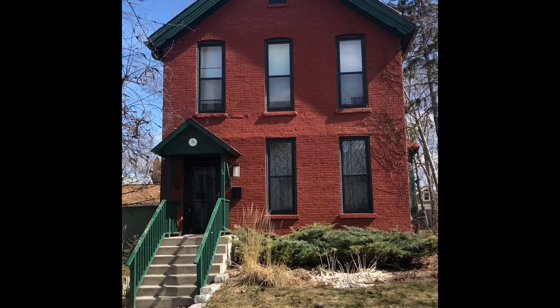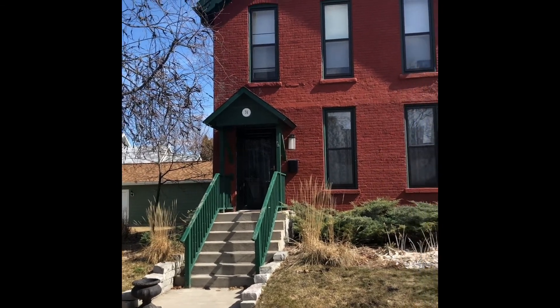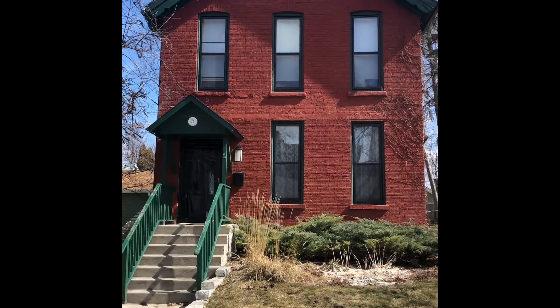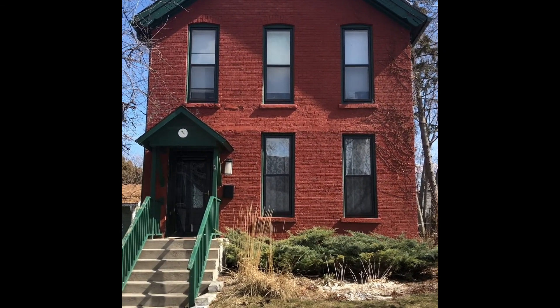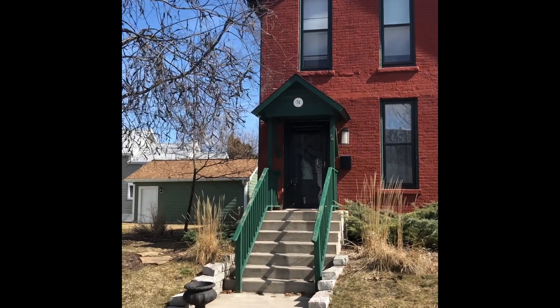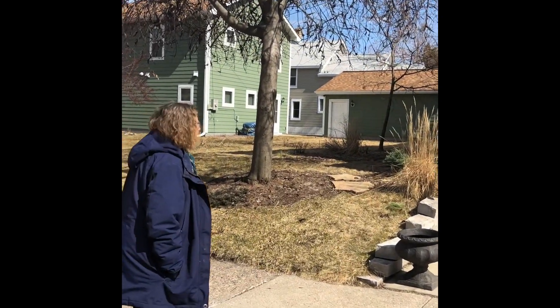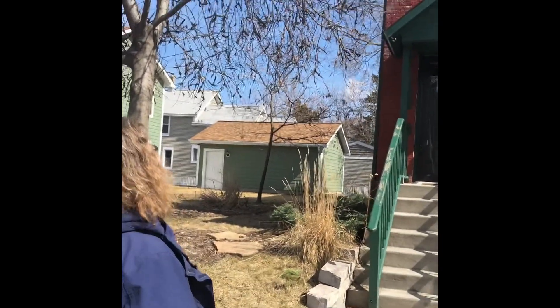We are here at 74 Garfield Street at the home of Tom and Merritt Brock to do a little house history tour. They won this as an auction item during our fall event last fall. So Barbara is here and she's done a bunch of research and she's gonna tell us all about the house.